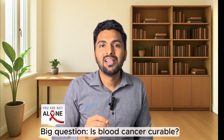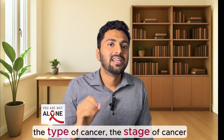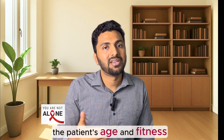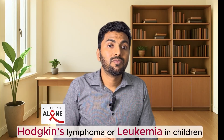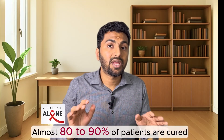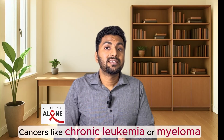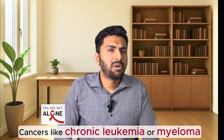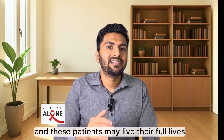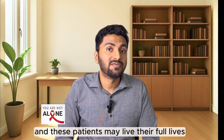And now the big question — is blood cancer curable? The answer depends on three things: the type of cancer, the stage of cancer, and the patient's age and fitness. Some blood cancers, like Hodgkin's lymphoma or leukemia in children, have very high cure rates — almost 80 to 90 percent of patients are cured with proper treatment. Cancers like chronic leukemia or multiple myeloma may not be curable but can be kept under control for many years, and these patients may live their full lives.